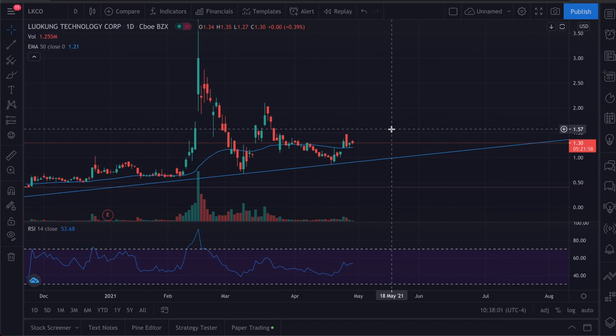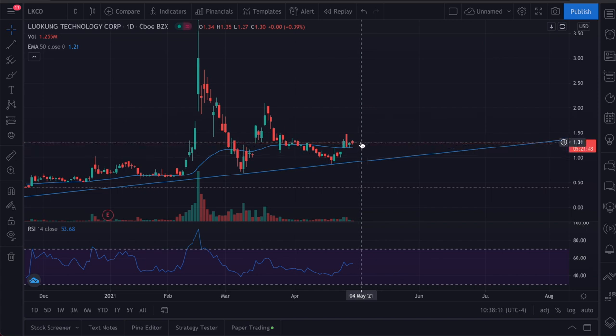Looking at the charts right now — it's Thursday — and usually at the end of the week people decide to sell off. We can see a red candlestick starting to form on the one-day chart, and potentially we could see this drop slightly in the next day or so. It all depends on the overall market. Previously the market was taking a massive dip — not just LKCO but all stocks — and then we saw a big spike in buy volume and all other stocks followed suit.